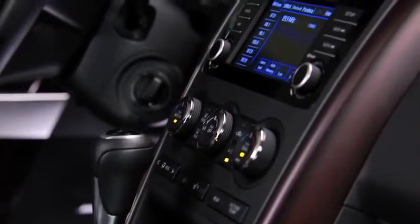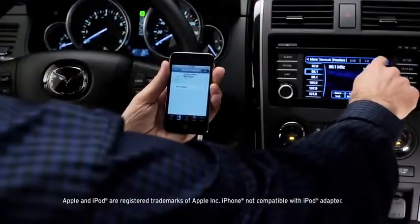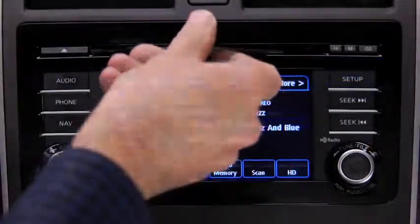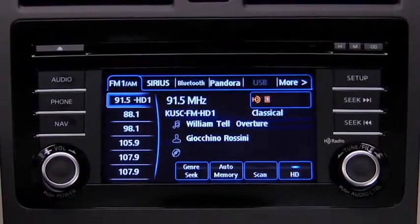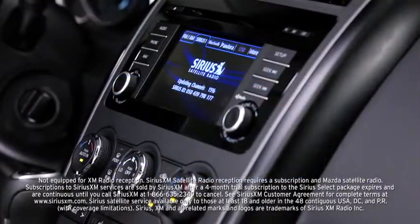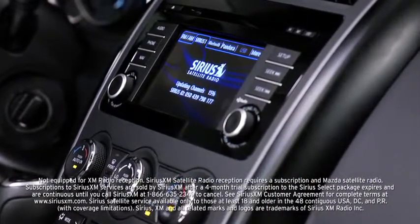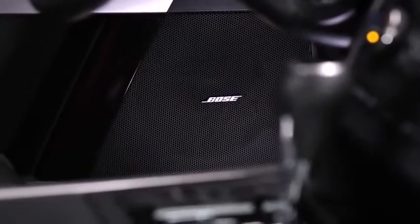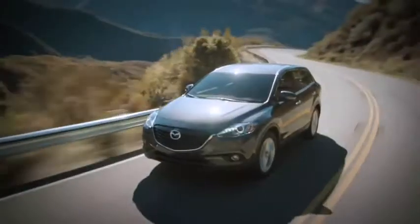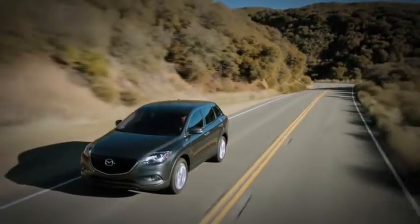Available on the CX-9 is a Bose surround sound system that can play music from your smartphone, MP3 player, CD player, HD radio, and new for 2013, an integrated Pandora internet radio app. Sign up for a four-month trial subscription to SiriusXM satellite radio and expand your possibilities even more. No matter what you enjoy listening to, the Bose system delivers crisp, powerful sound through 10 speakers. It can even automatically adjust the volume to your cruising speed and filter out unwanted ambient noise.